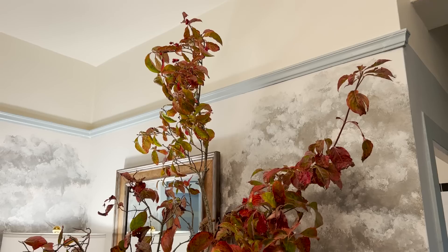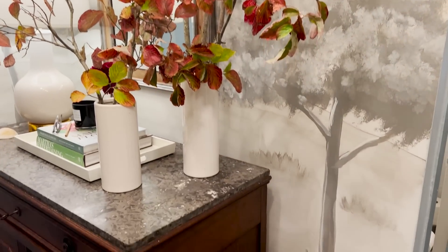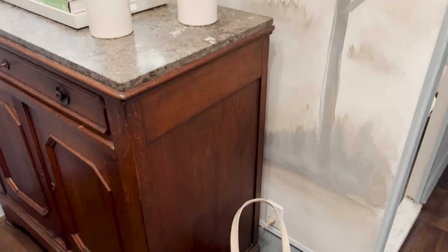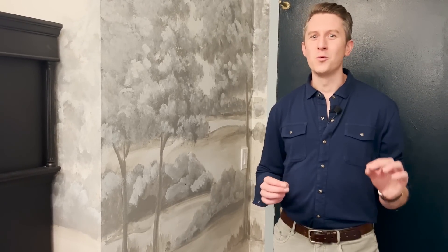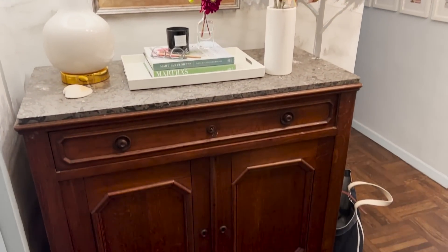I created the mural using sponge painting, which is a total shortcut. But I really like the way it gives a sense of depth to the space and sets the tone for the apartment. The mural took me probably a really solid three-day weekend, working early in the morning until late at night. When I'm working on something, I tend to get kind of engrossed and really dive into the weeds. I kept working on it until I loved it.